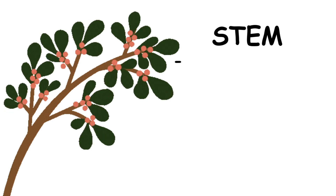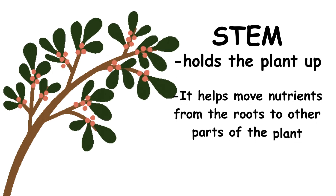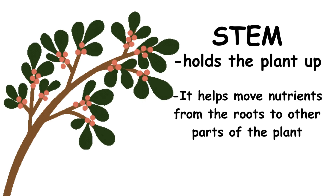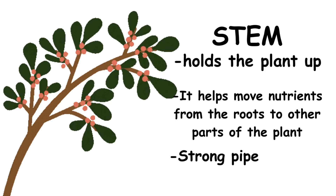Next is the stem. The stem holds the plant up. It helps move water and food from the roots to the other parts of the plant. Without a stem, the plant would fall over. It's like a strong pipe for the plant.